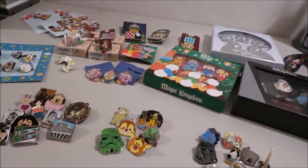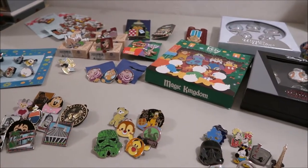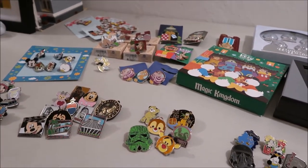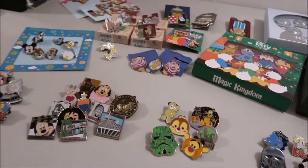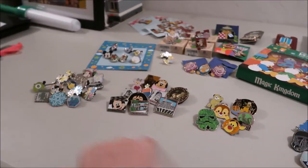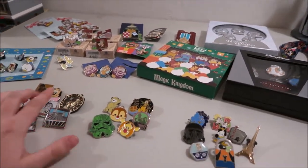Hey guys, it's Kylie and today I have my pin haul from Walt Disney World. This was my past trip that I just got back from. I'm going to go through what I traded for, which is these four piles, and then everything I bought on the top.